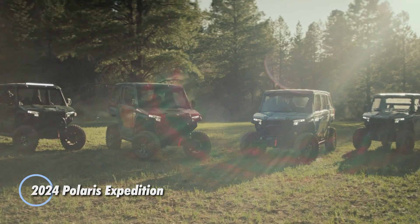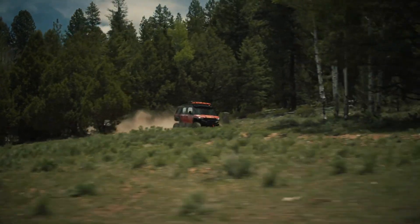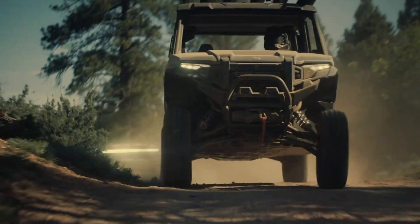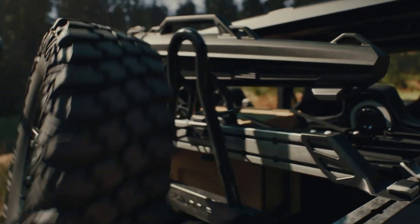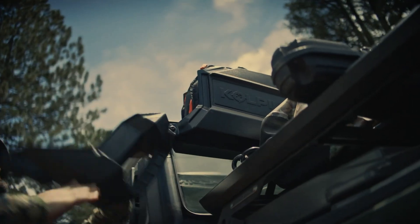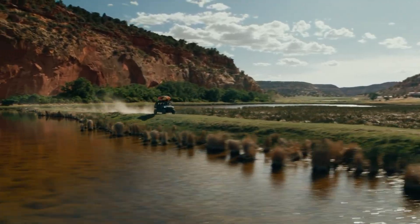The 2024 Polaris Expedition sets a new standard for adventure vehicles, blending rugged durability with innovative features. This off-road powerhouse merges the strength of an ATV with the adaptability of a UTV, perfect for thrill seekers and outdoor enthusiasts. It features a robust 114-horsepower engine designed to conquer the most challenging terrains effortlessly.